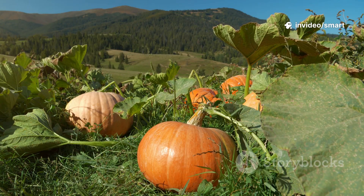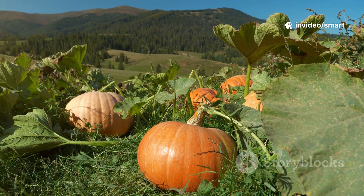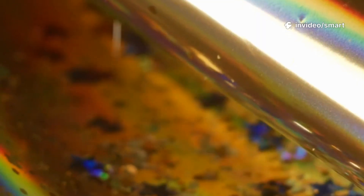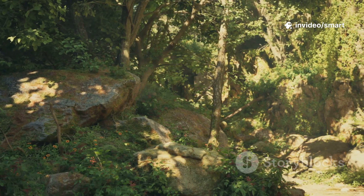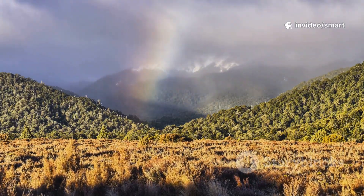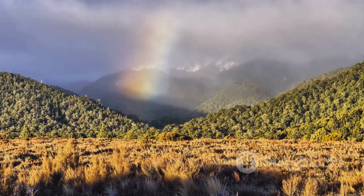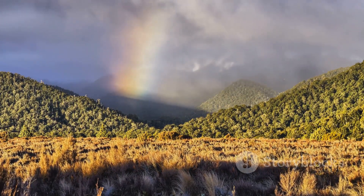So next time you see a pumpkin or a field of grass, take a moment to appreciate the science behind the spectacle. Remember, it's all about which colors bounce back to you, painting the world in its diverse shades. Color is nature's way of communicating, a silent dialogue expressed through light and reflection. The science of light makes our world a non-stop color show, a dazzling display of physics and beauty unfolding before our very eyes.